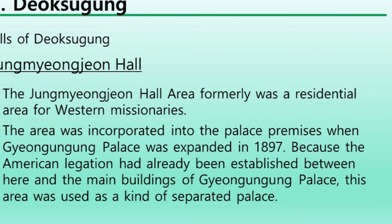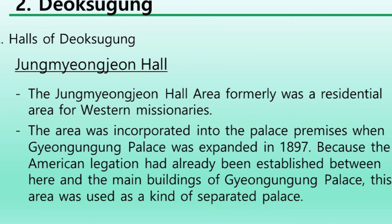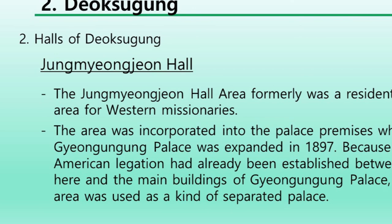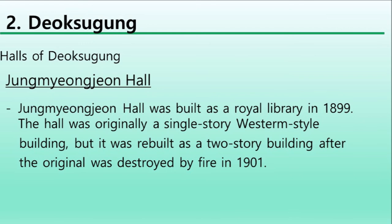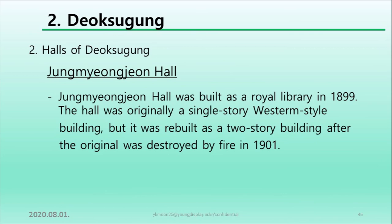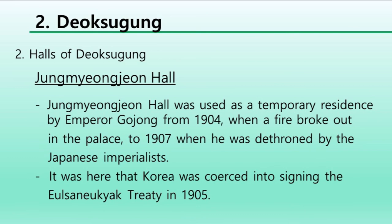Jungmyeongjeon Hall's area was formerly a residential area for western missionaries. The area was incorporated into the palace premises when Gyeongwunggung Palace was expanded in 1897. Because the American legation had already been established between here and the main buildings of Gyeongwunggung Palace, this area was used as a kind of separate palace. Jungmyeongjeon Hall was built as a royal library in 1899. The hall was originally a single-story western-style building, but was rebuilt as a two-story building after the original was destroyed by fire in 1901. Jungmyeongjeon Hall was used as a temporary residence by Emperor Gojong from 1904, when a fire broke out in the palace, to 1907, when he was deposed by the Japanese imperialists, and it was here that Korea was coerced into signing a treaty.